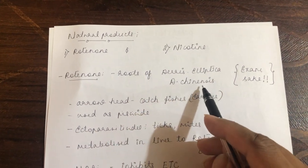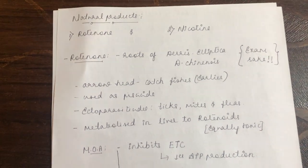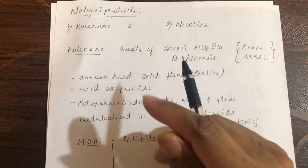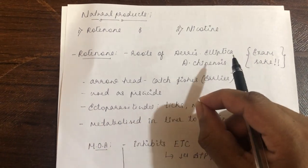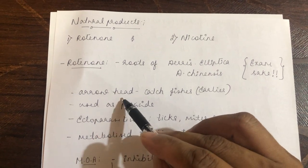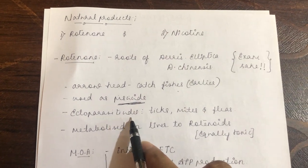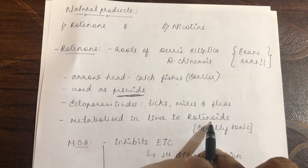Rotenone is a natural product obtained from the roots of the plants Derris elliptica and Derris chinensis. It is primarily an exam topic and very rarely used as an ectoparasiticide today given the availability of other insecticides. Historically, it was smeared on arrow heads to catch fish — functioning as a piscicide. Nowadays it is used as an ectoparasiticide to kill ticks, mites, and fleas. In the body, rotenone is metabolized in the liver to rotenoids, which are also equally toxic.